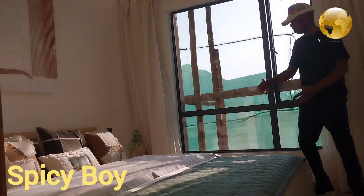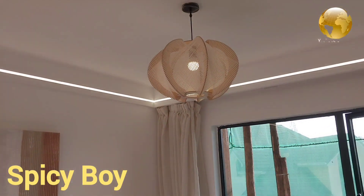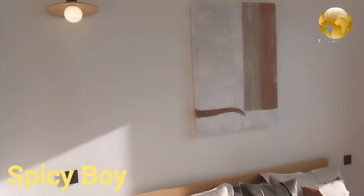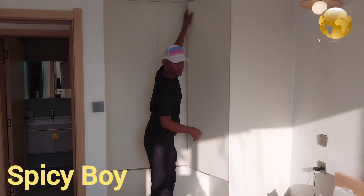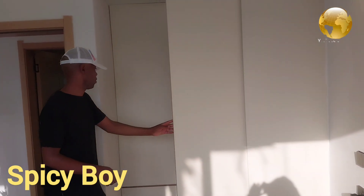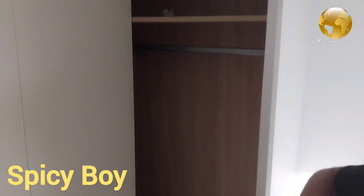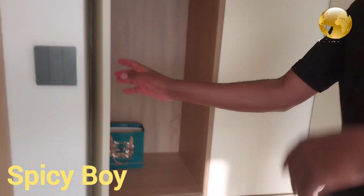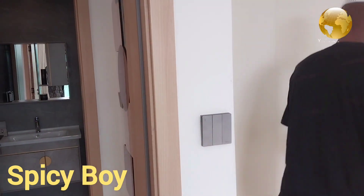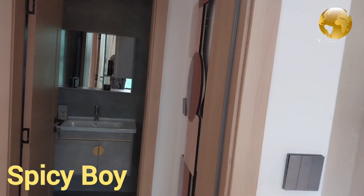This is the bedroom right here. You can fit a five-by-six bed, which means you can wake up from whichever side you want — it's special. There's also a place to store your clothes and shoes. The wardrobe is right here — you can store your clothes and shoes in there.